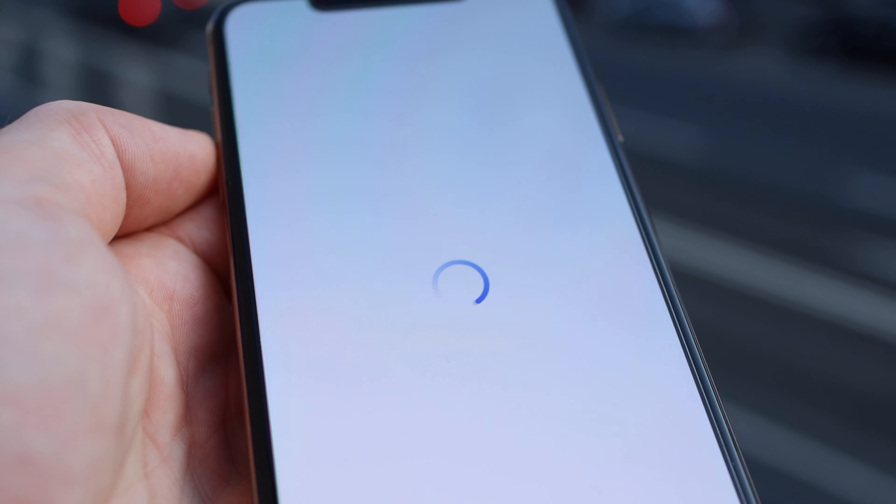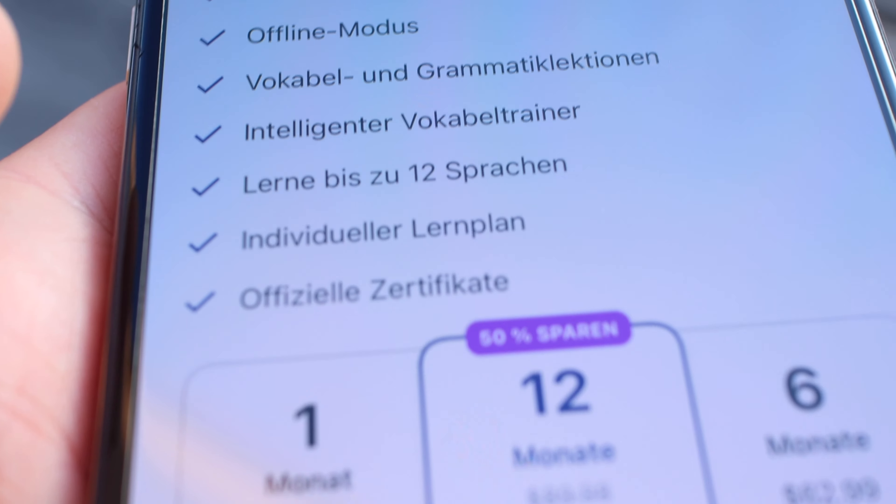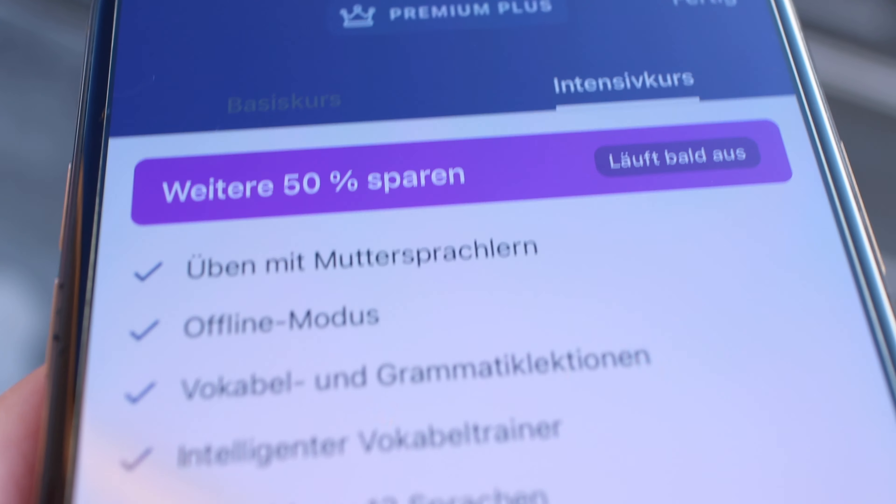Another interesting language learning app is called Busuu. I'll leave a link down below so you can figure it out. Basically, they've taken a social spin to learning language — it helps connect you with other language learners. So if there's a native German learning English, they will actually correct the things you write in German. It's a really cool way to connect with people in different nations. Busuu starts around 10 euros a month, but they have a free plan. A cool one to check out if you're sick or tired of Duolingo.